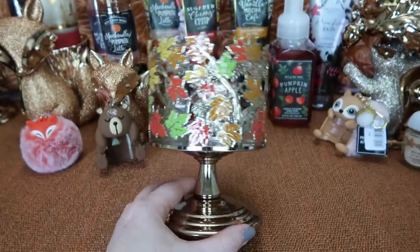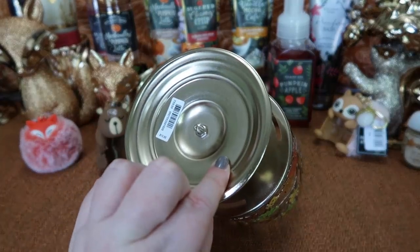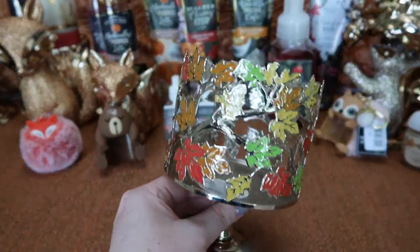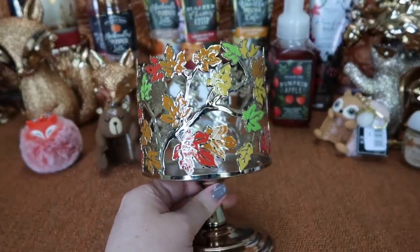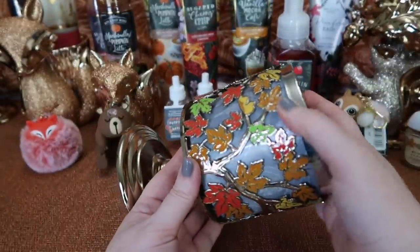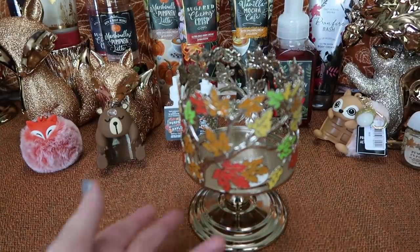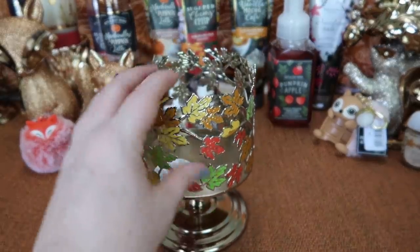I also picked up this other raised candle sleeve, also $15.95. I just think it's so pretty with all the colorful leaves — red, orange, yellow, and green on the tree limbs going all the way around. With the candle inside it looks really pretty. I think I actually like this one better than the Woodland Creatures one personally, but I like both of them. Again, another one I was able to use a free reward coupon on.